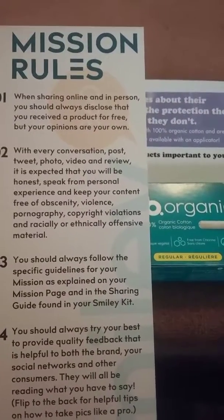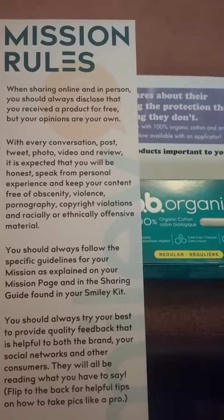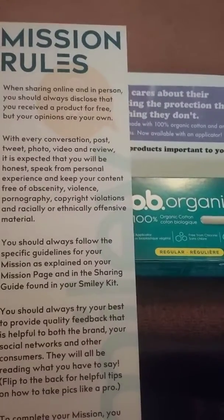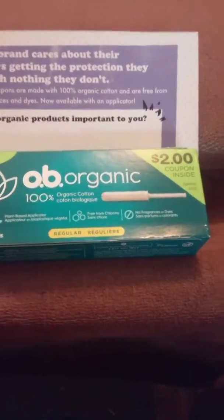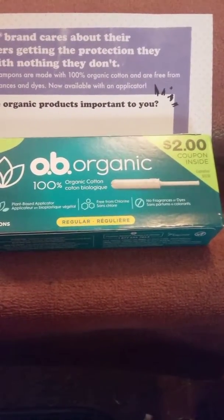For any other concerns, you can tweet them, photograph them, or review them — it explains the honesty that you like about the product. Inside, the product will look like this. Usually OBs just have a little string on them, but this one does have an applicator.